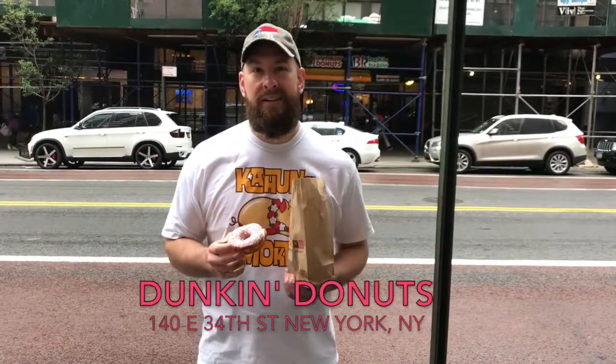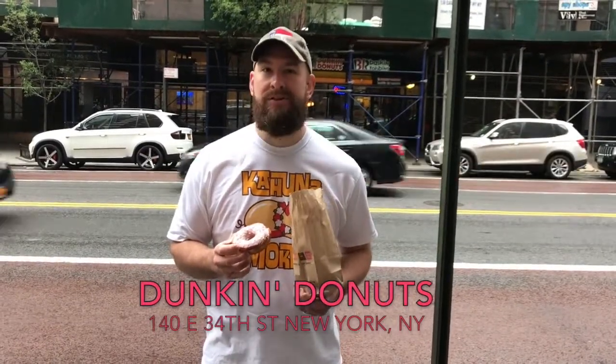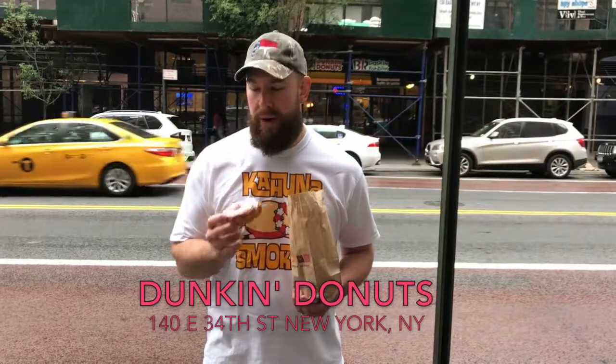Welcome to Sweet Scores. We are here at a double Dunkin' and the Baskin Robbins locations in Manhattan on Sunday morning. It's raining, but we have some donuts and ice cream to test.